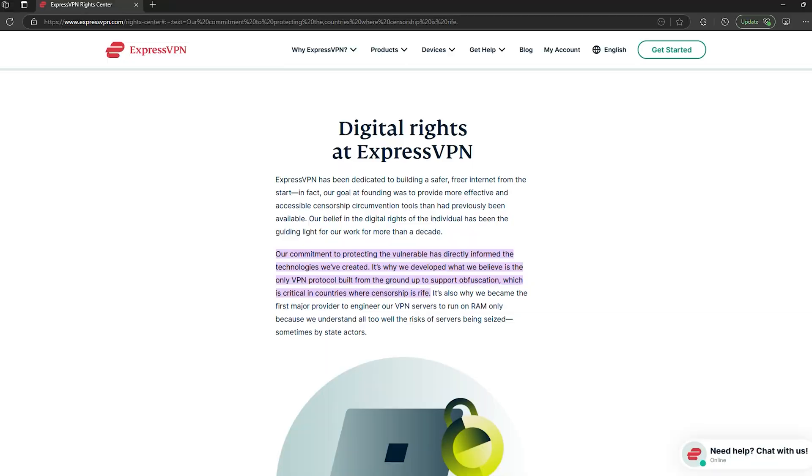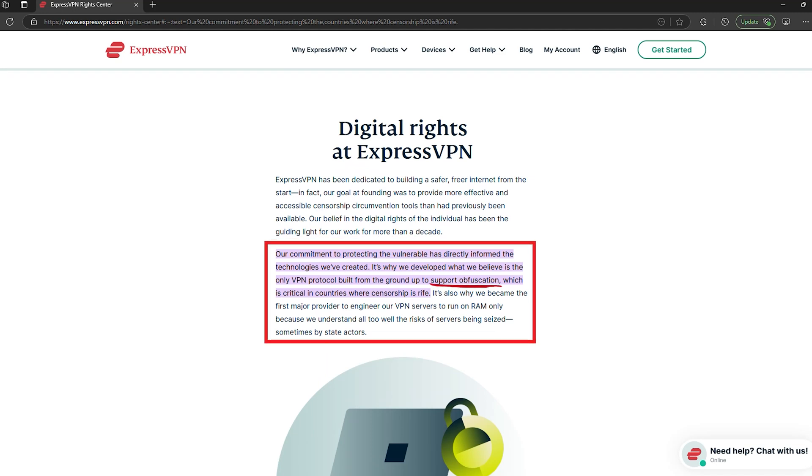In theory, that should give you full access to the open internet. But here's the catch — China knows this and actively fights back. The Great Firewall detects and blocks most VPN traffic using deep packet inspection. Free VPNs are completely useless. Even a lot of paid ones don't stand a chance. To actually work in China, a VPN needs obfuscation technology, which makes VPN traffic look like regular internet activity. Without it, you'll just get connection errors.